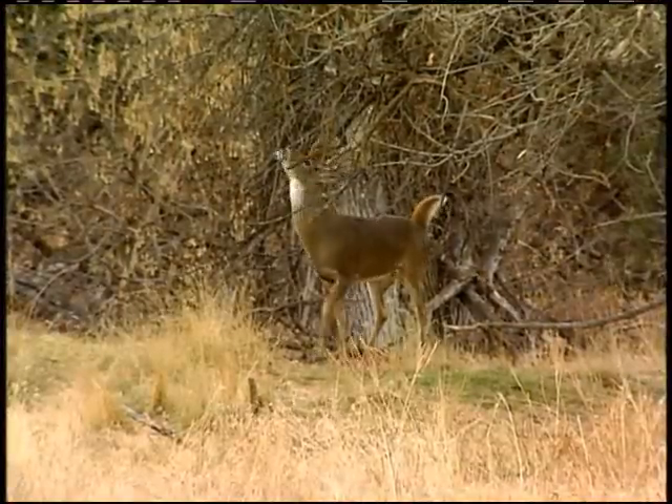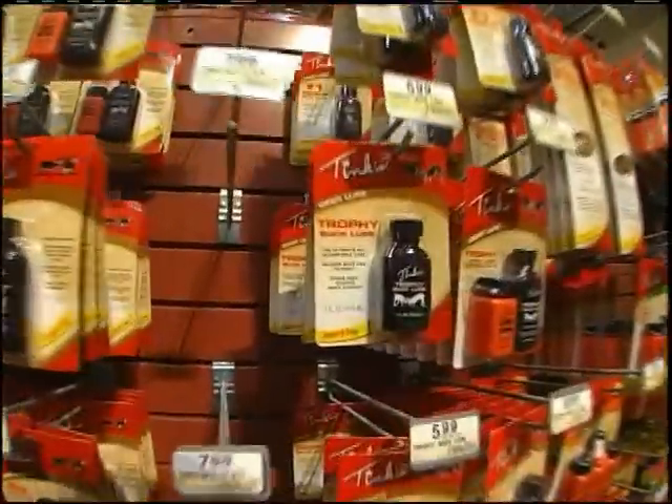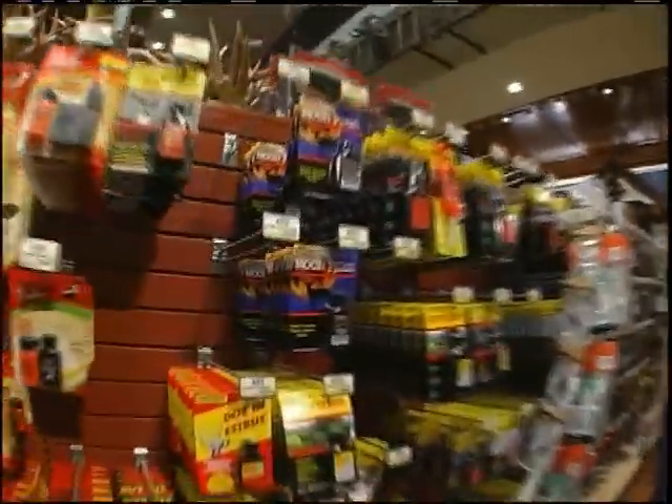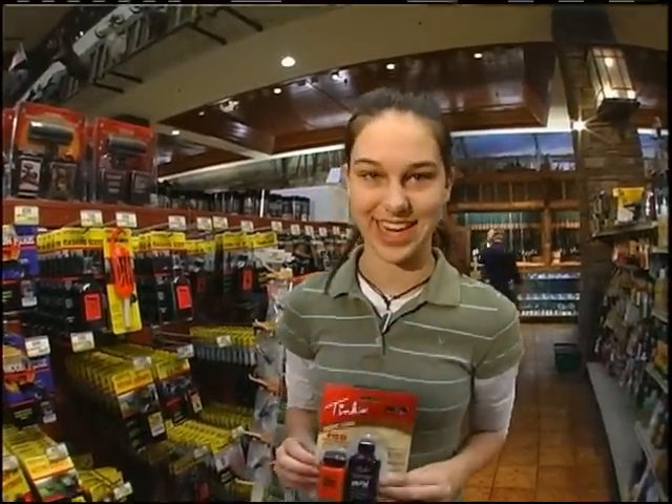The other deer may recognize the more dominant buck from the smell and stay away. There are literally dozens of different scents you can buy to cover or attract deer. But think about this — if you use the scent of a dominant buck, you may actually scare a buck away from your area or draw them in for a fight.